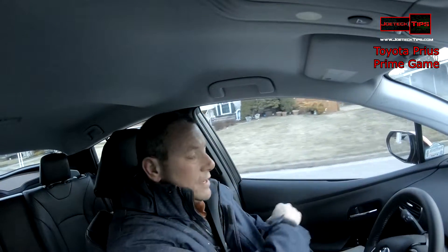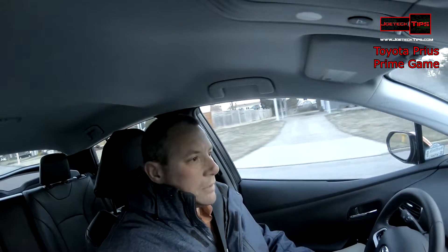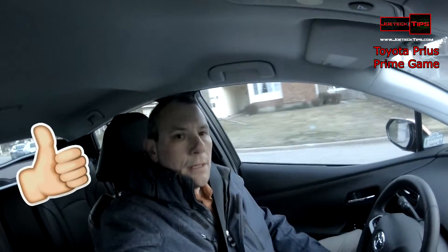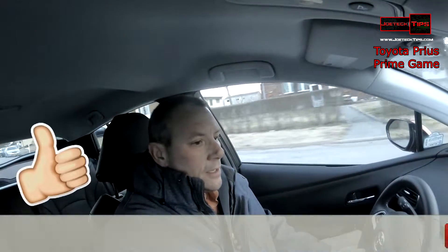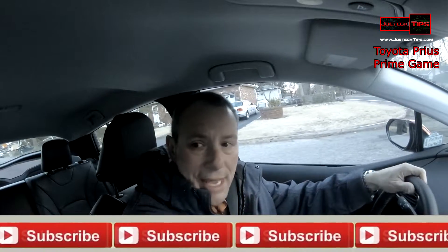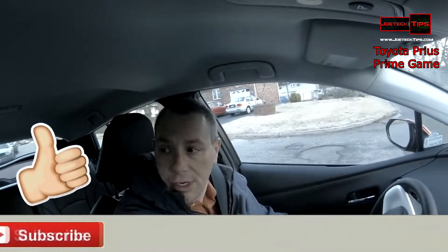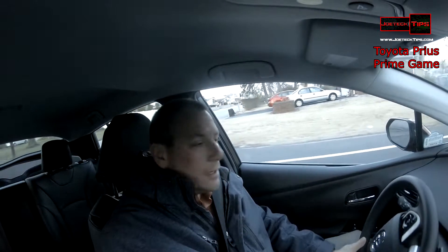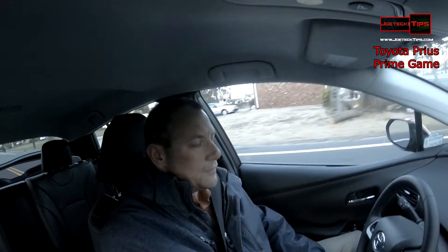As you already know, we are playing the Prius game, and this is pretty exciting — trying to get the best score possible. This is the next day, since I've been doing the video from yesterday. We're just continuing it, and hopefully we'll finish it off today.